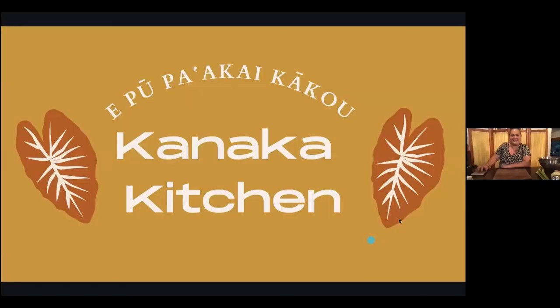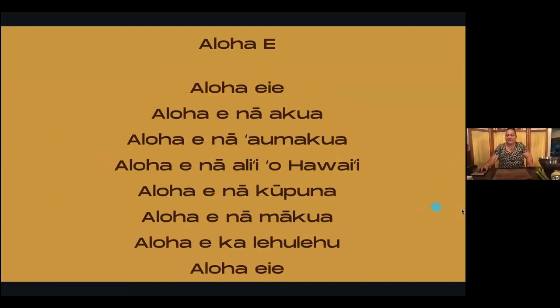We're going to begin with a protocol for opening and closing, and then she's going to teach us all about Hāloa, the mo'olelo, and how to make this wonderful kalo stuffing. Welcome to Kanaka Kitchen — we're going to start with protocol. Here is our first oli, and you can join along with me.